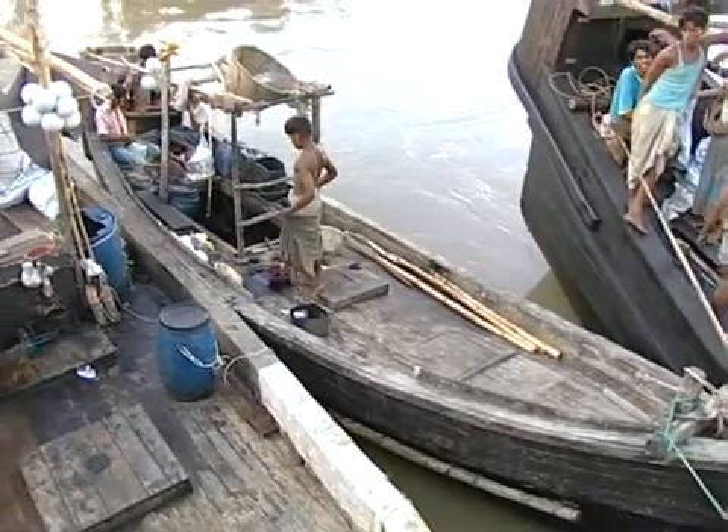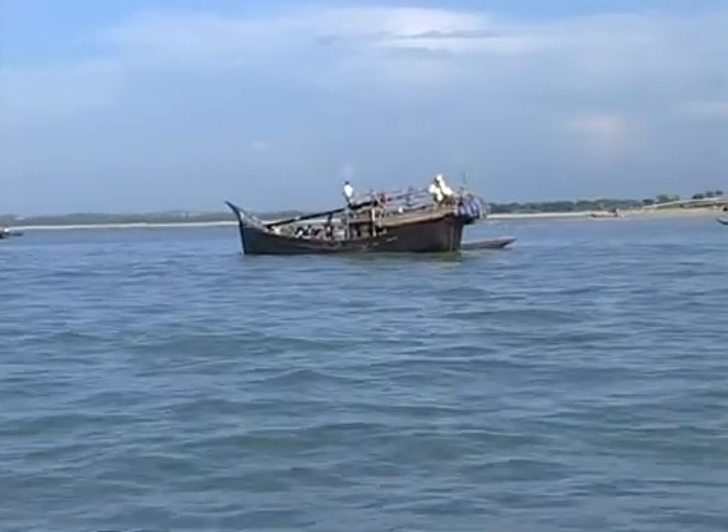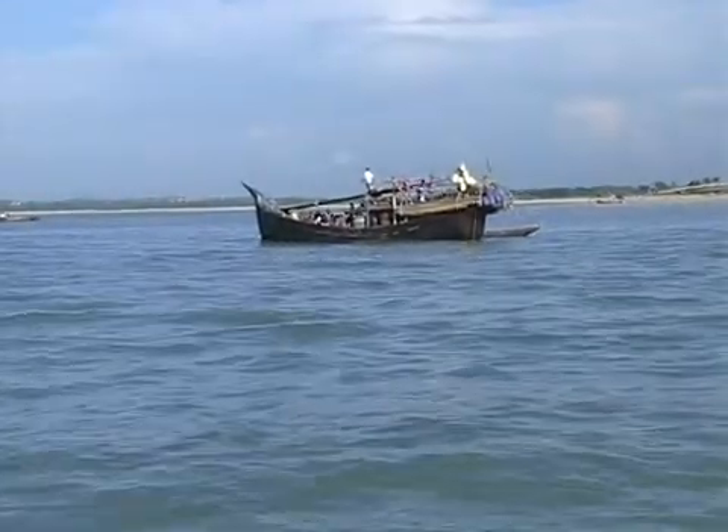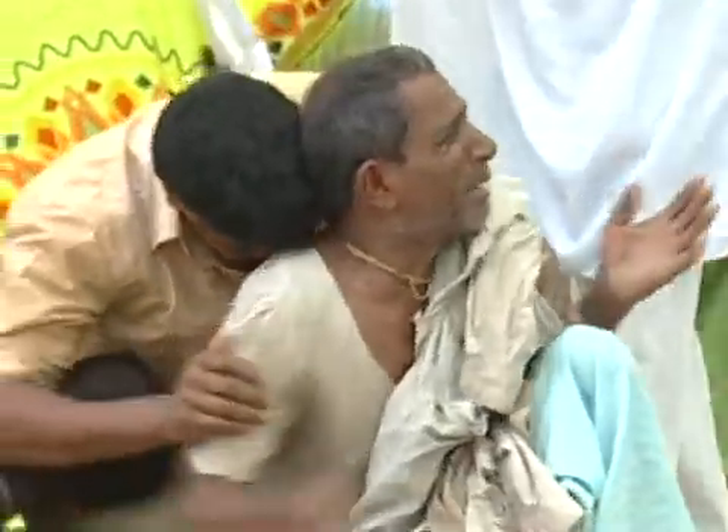With poor communication equipment on board, many boats with engine failure drift to distant waters. Result: severe hardships, even deaths.